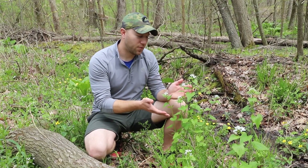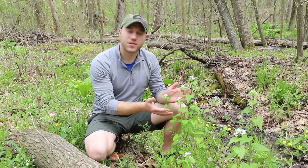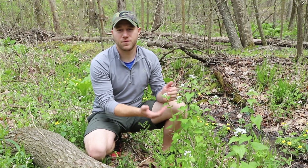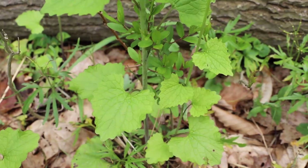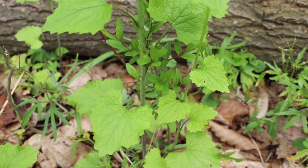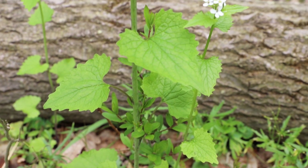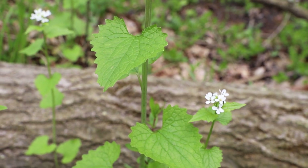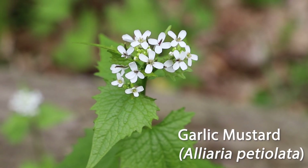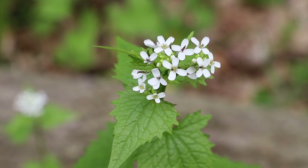Here we have a population of garlic mustard. Now typically this looks like a grape plant but is actually very harmful to the environment as it is highly invasive. To identify this wildflower, you can see that it has very leafy foliage with toothed margins or teeth at the ends of the leaf. As we work our way up, it has the classic mustard family type flower where they're in a cross shape.